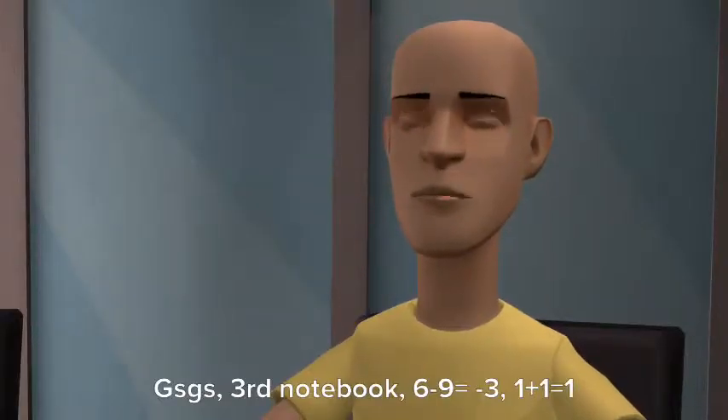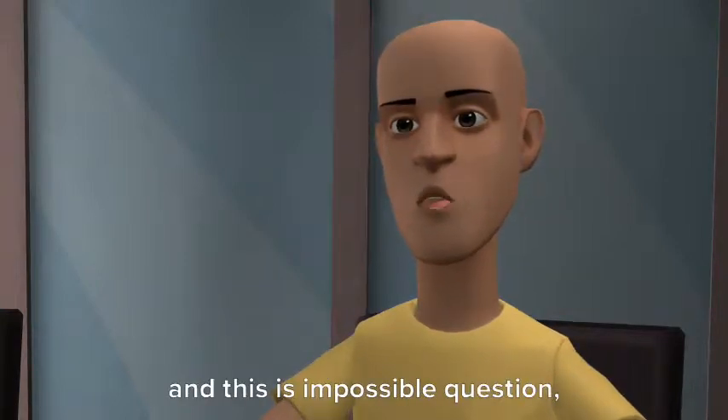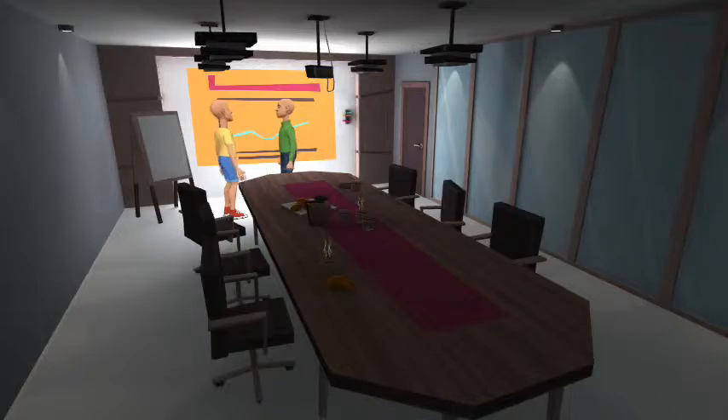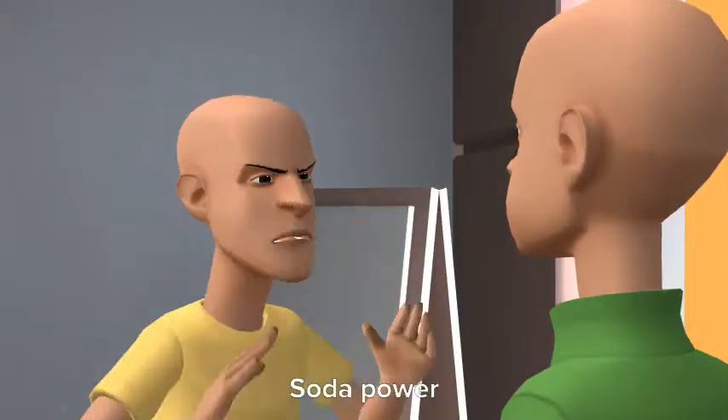Third notebook. 6 minus 9 equals minus 3. 1 plus 1 equals 1 — and this is the impossible question. Time to die. No. Soda power!